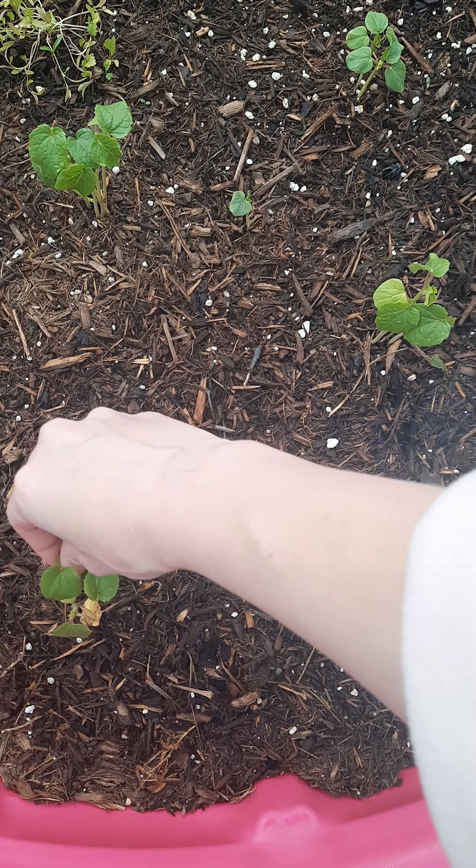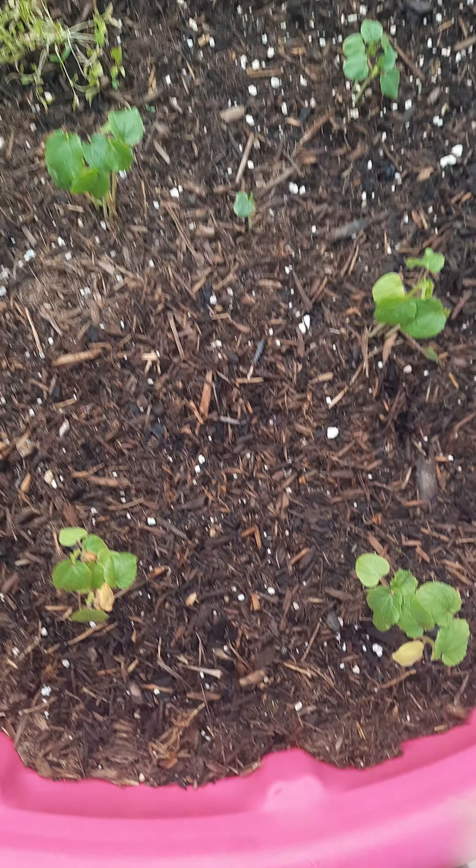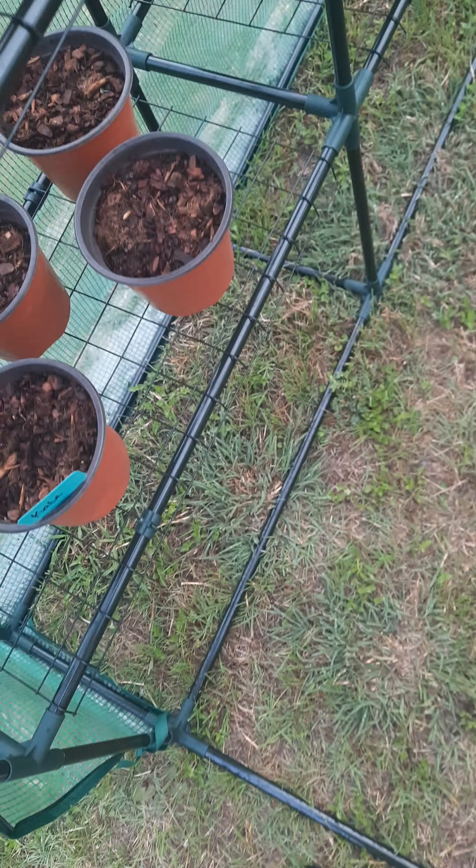We haven't had too much rain — kind of been in a drought and burn ban. So I'm kind of wondering if El Niño's coming up. It's been very, very dry.